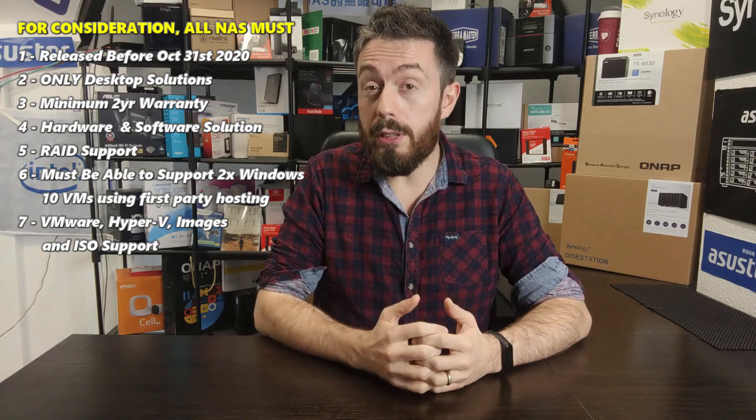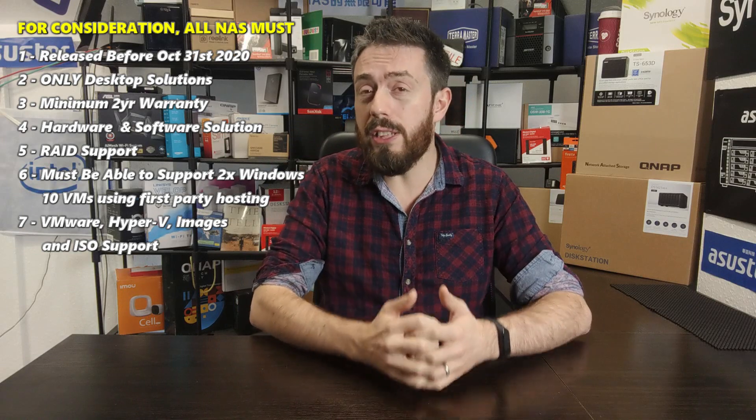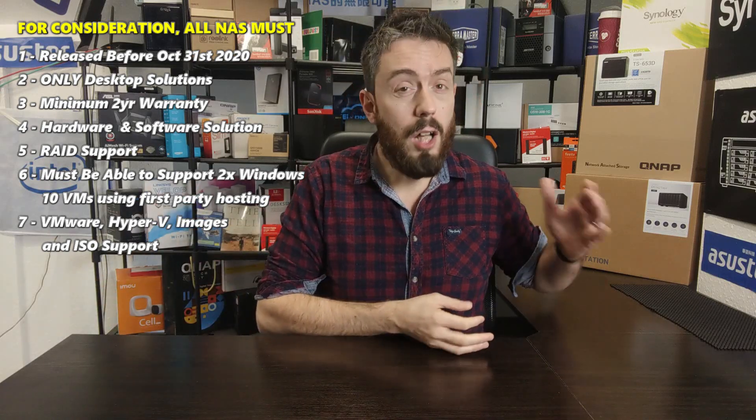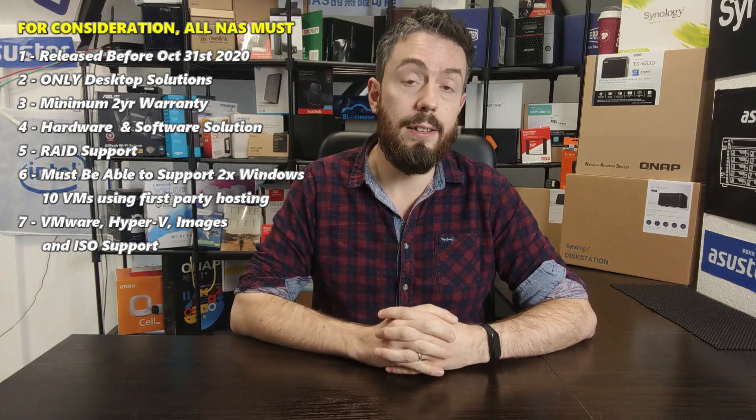I am only considering desktop solutions, which I know is going to be an area of contention. A number of users going into the field of multiple VMs will use rack mounts, specifically medium to high business users. I'm not looking at rack mount devices largely because more than 60 to 70% of available rack mount solutions in 2020 are good for VMs anyway. This is about prosumer and small-medium business users who often err towards a desktop solution due to storage space concerns or not having a server room.